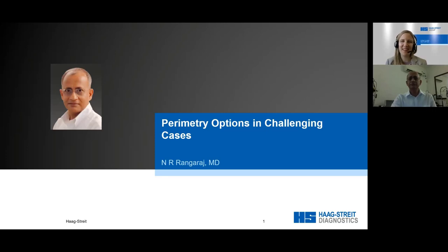Welcome, everybody. It's my great pleasure to welcome you to today's webinar on Perimetry Options in Challenging Cases. My name is Monica Fischer. I am the Senior Market Manager for Perimetry at Haag-Streit Diagnostics in Switzerland, the headquarters. It's my pleasure to have you all here today.